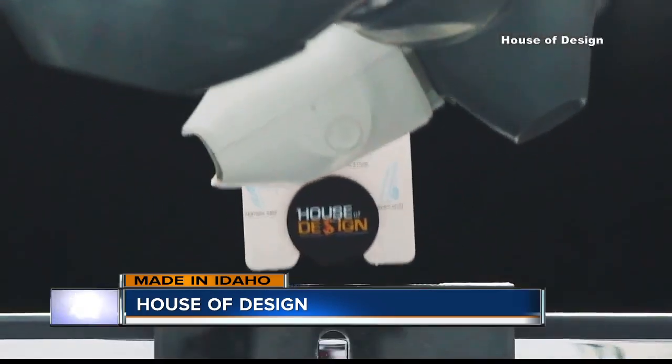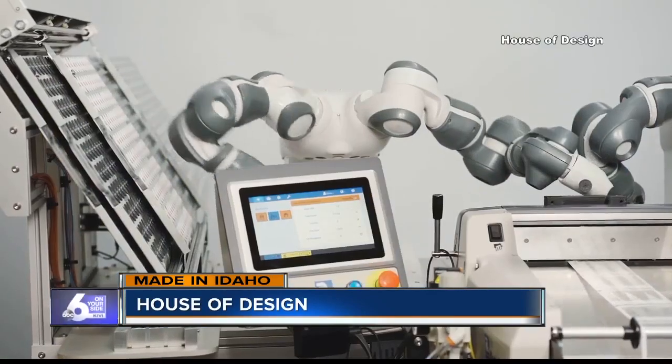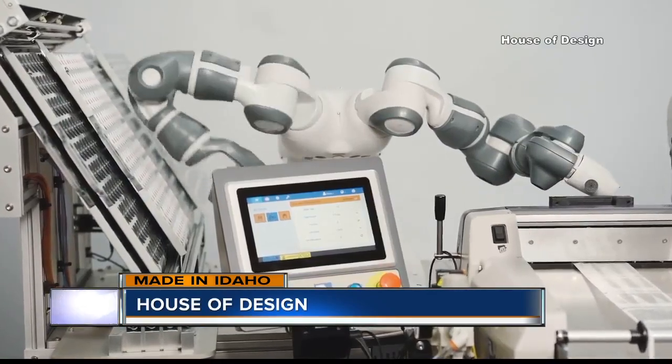We had an opportunity to start something new, something different that we both were passionate about. I guess we like the word disrupt — disrupt the way people think. When Ryan and I started, we thought maybe five employees, and we just hit over 45. So it's fun, exciting, and scary at the same time.